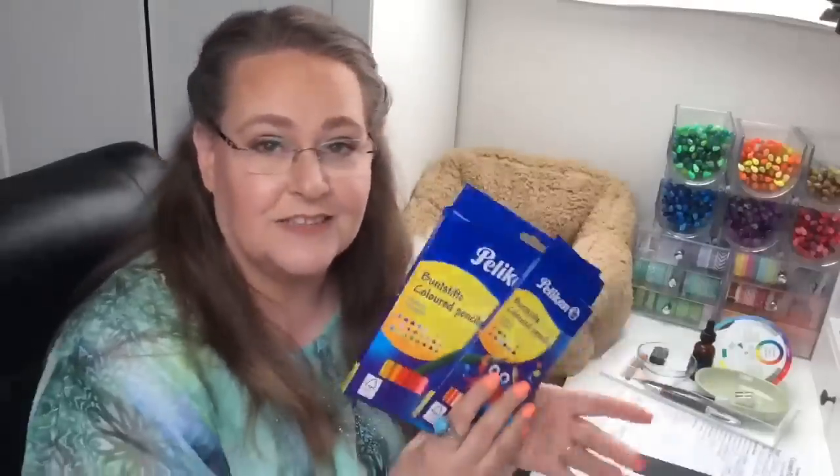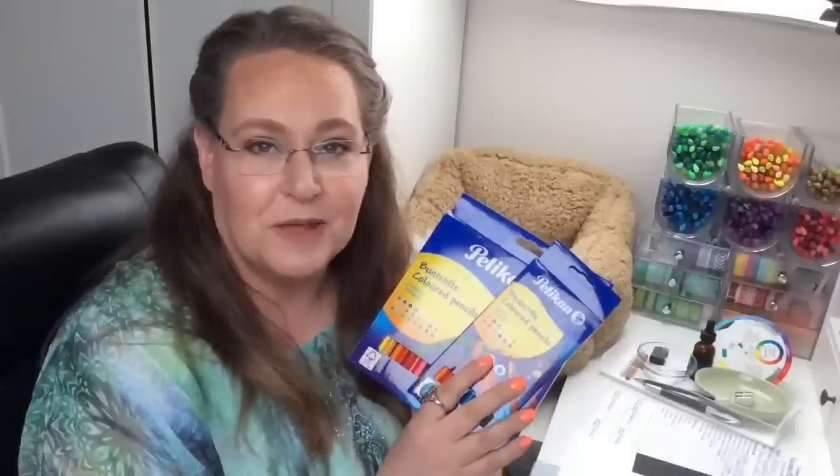Hi everyone, my name is Jennifer State and I am the artist behind Coloring Bliss. Welcome to my YouTube channel and welcome to our first impressions and review of the Pelican color pencils. They were sent to me by the awesome people at Pelican to review for you guys and I'm excited to give my first impressions.